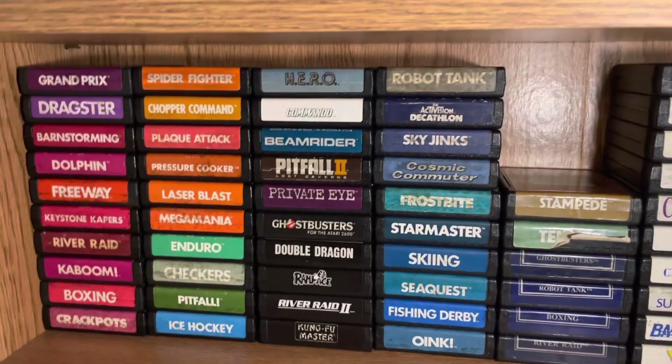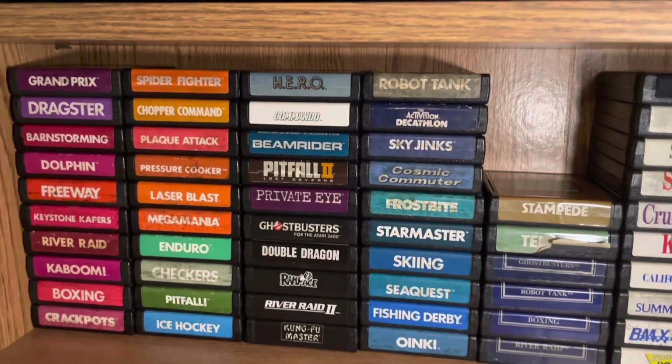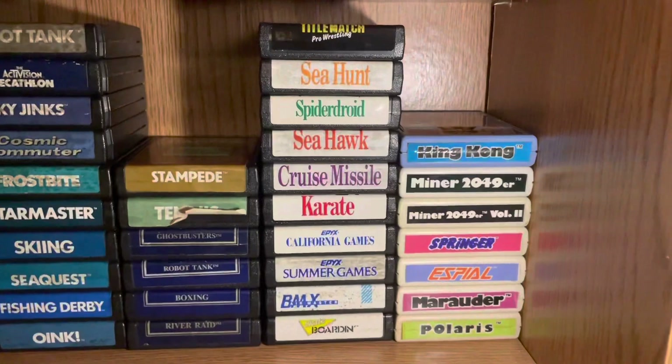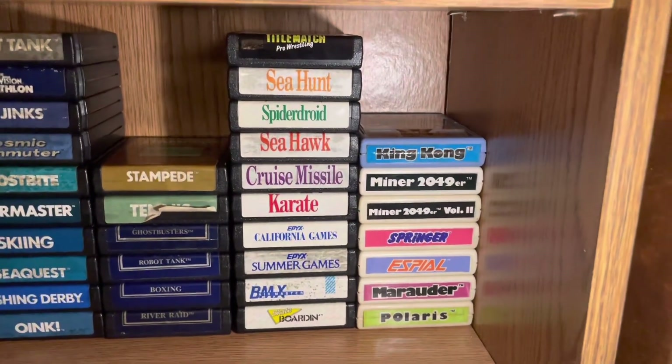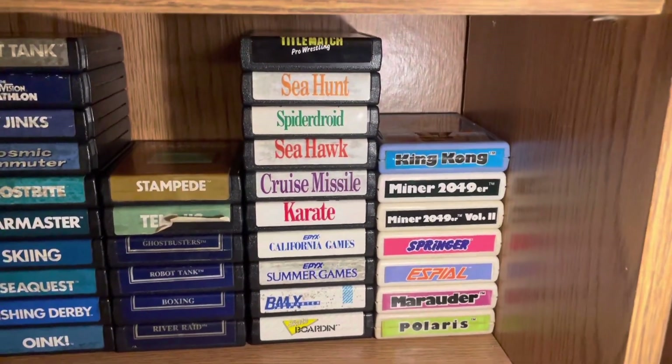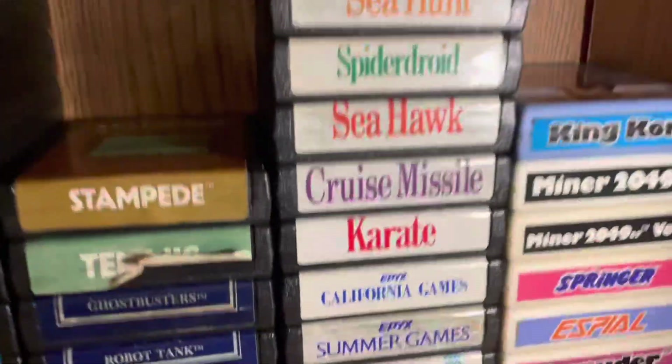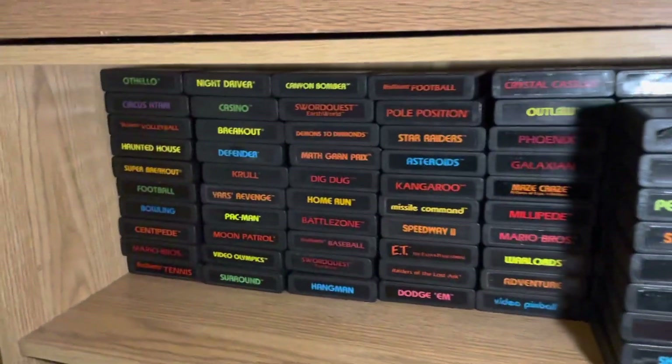All those Activision games — I would definitely recommend playing most of them; they're pretty good. Very few aren't great. Here are some games from other companies — that S Fall game is pretty uncommon, I was surprised to see the value on that one. And then these are all the official Atari releases.